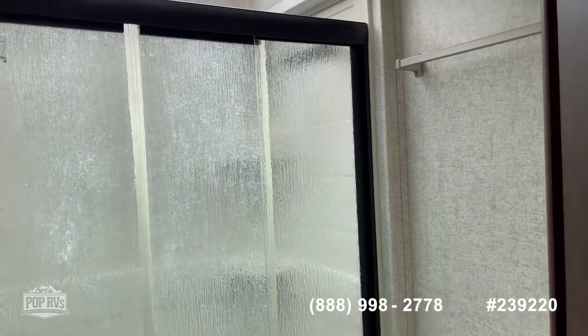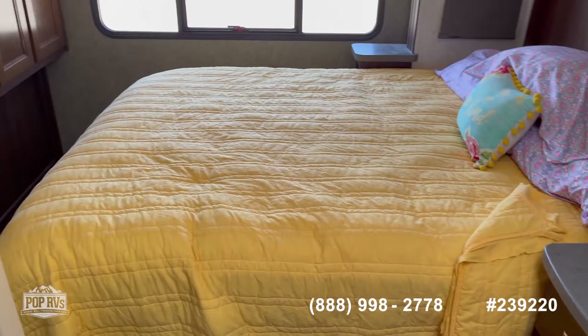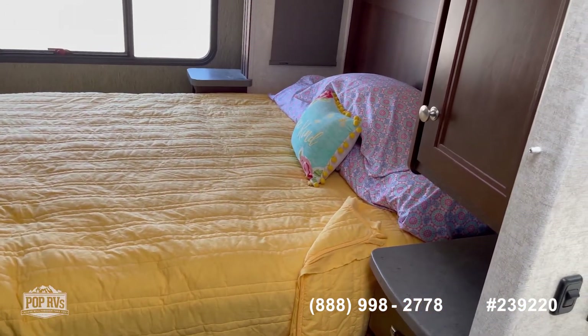Tall shower for us tall guys. Queen side bed with under bed storage as well.